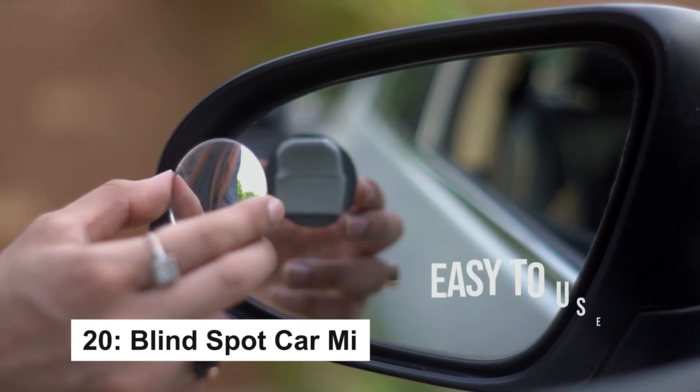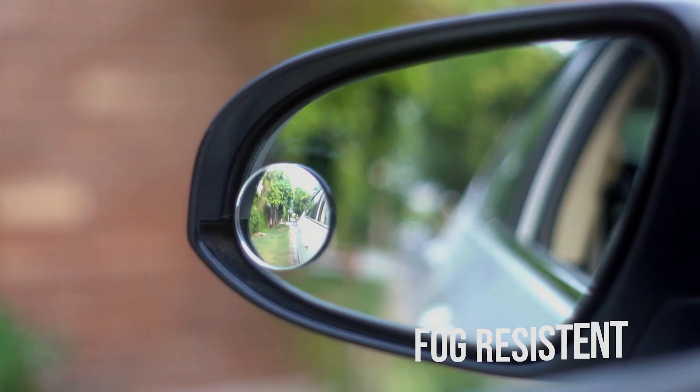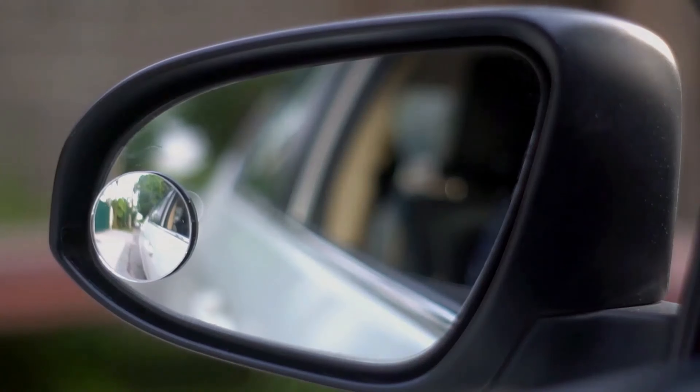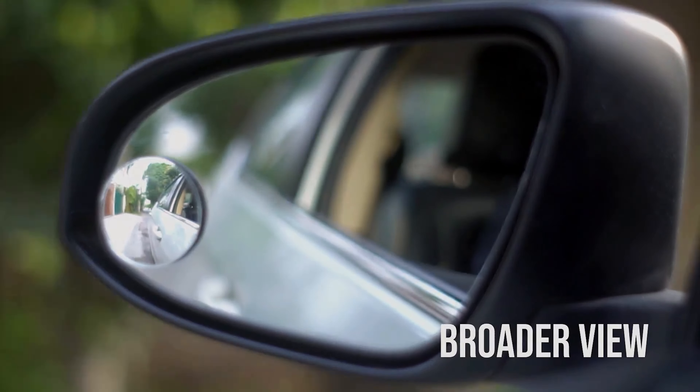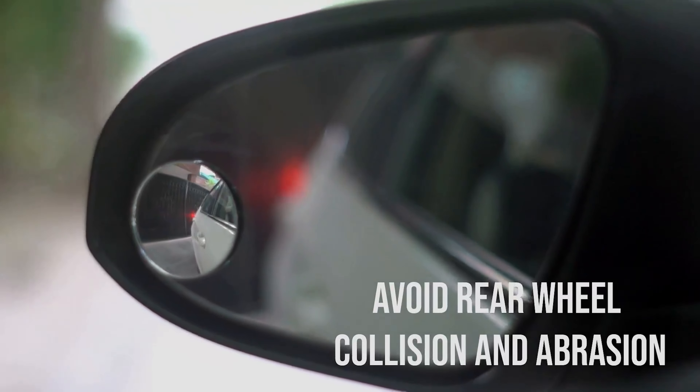The 3-inch round blind spot mirrors fit any vehicle, come in a pack of two, and are easy to install with strong adhesive. Made with rust-resistant aluminum and real glass, they offer clear, long-lasting visibility for safer driving.